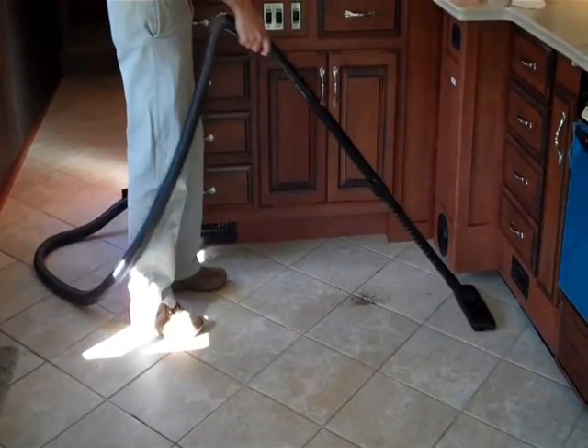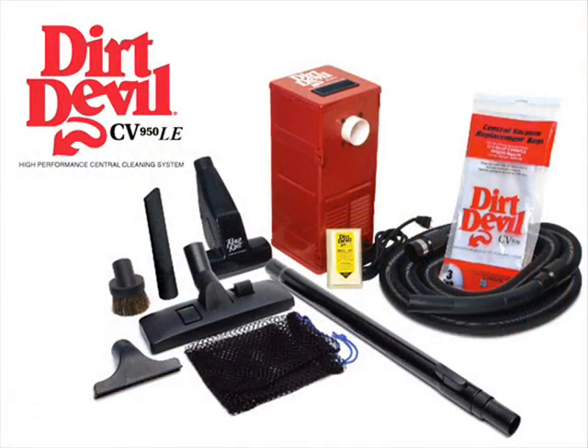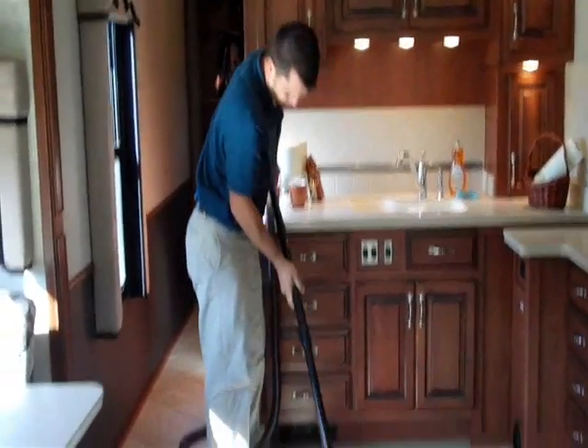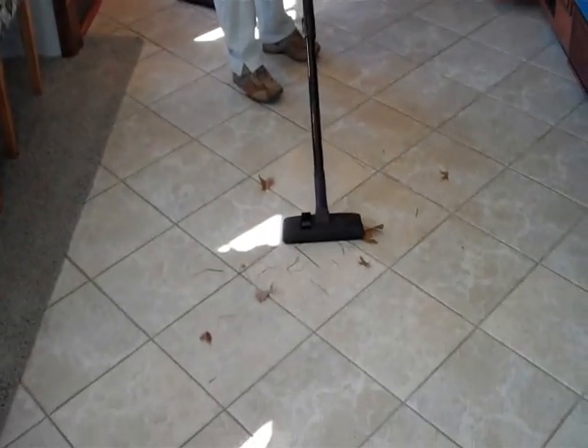What you need is a powerful built-in vacuum that can get the messes fast. You need a Dirt Devil CV950LE Central Vacuum System. Just simply plug in the hose, attach a cleaning tool, and go. Your mess is cleaned up in no time and you're ready for your next adventure.